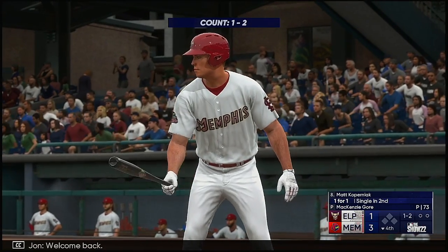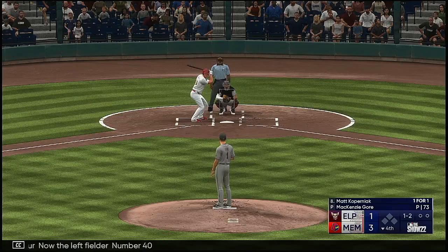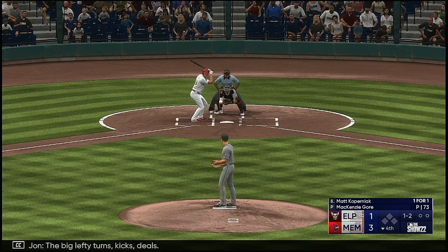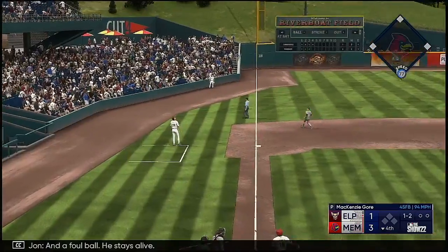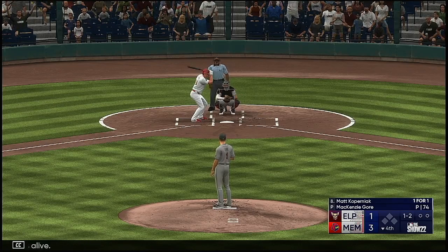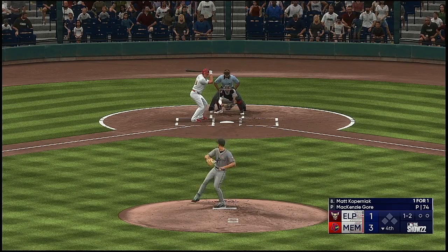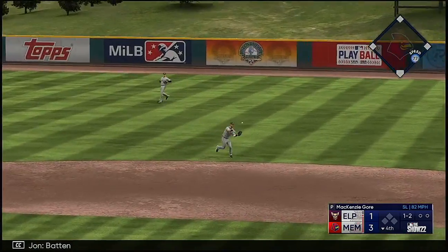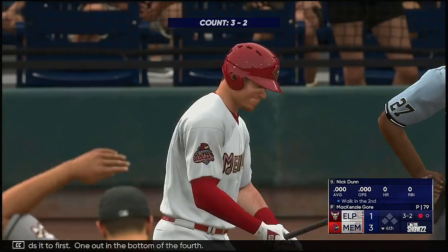Welcome back, bottom four. Now the left fielder, number 40. The big lefty turns, kicks, deals — and a foul ball, he stays alive. To the right side — Batten collects it, sends it to first. One out in the bottom of the fourth.